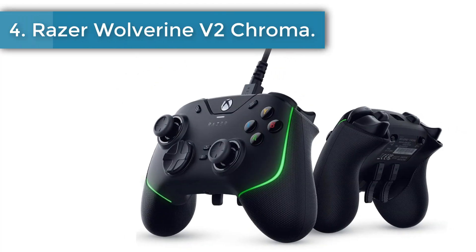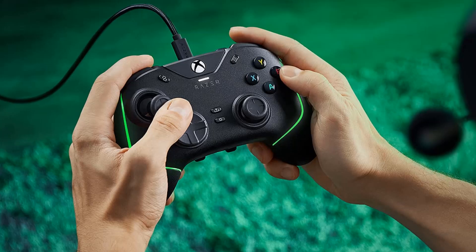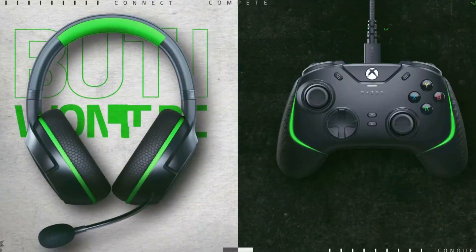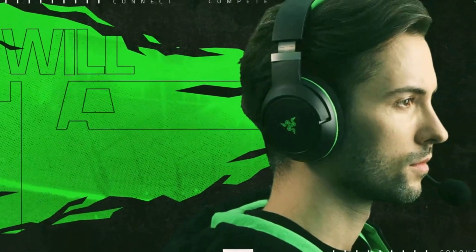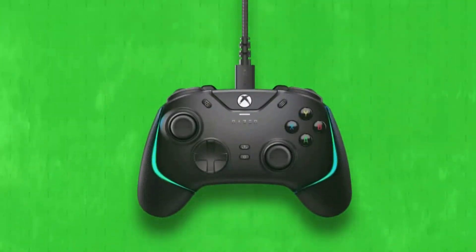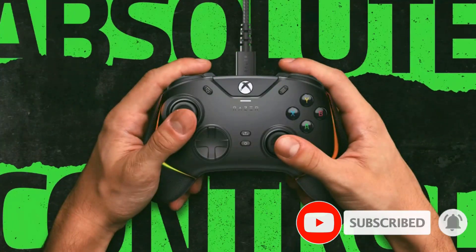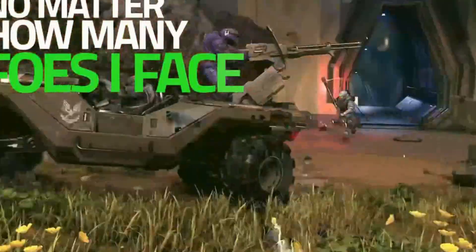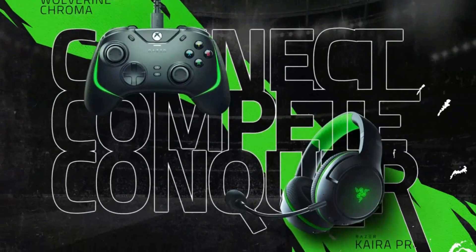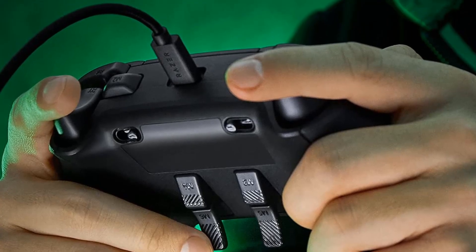Number 4: Razer Wolverine V2 Chroma Controller. Razer's Wolverine line of Xbox controllers has always set a high bar for wired-only controllers. Their signature feature are mechanical D-pad and face buttons that elicit a tactile click when you press them. Like mechanical keyboard switches, the Wolverine's clickiness also informs you that the button has actuated, so you know a button's been pressed. The newest Wolverine, the V2 Chroma, is a true successor and deserving of the title Best Wired Controller for PC. It has customizable RGB stripes on top, 6 extra customizable buttons — 4 triggers on the back and 2 extra bumpers on top. It also has many features from the Xbox Elite Series 2, including replaceable analog sticks and trigger locks.